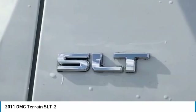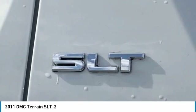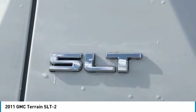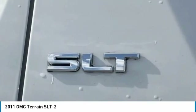ABS Brakes, Air Conditioning, Alloy Wheels, AM/FM Radio with XM, AM/FM Stereo with CD Player. Auto-Dimming Rear View Mirror and Automatic Temperature Control.